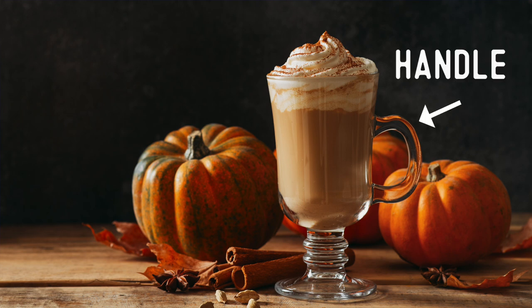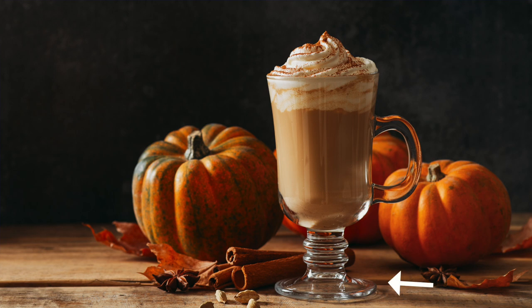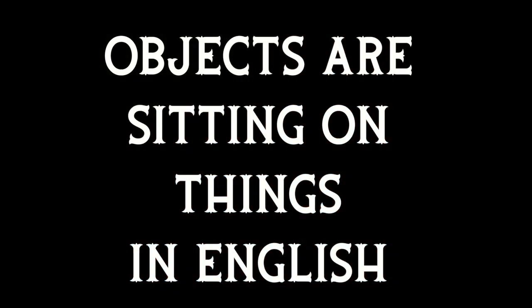This glass has a handle and is sitting on the wooden tabletop. Notice that objects generally are sitting on things in English, not standing on them.